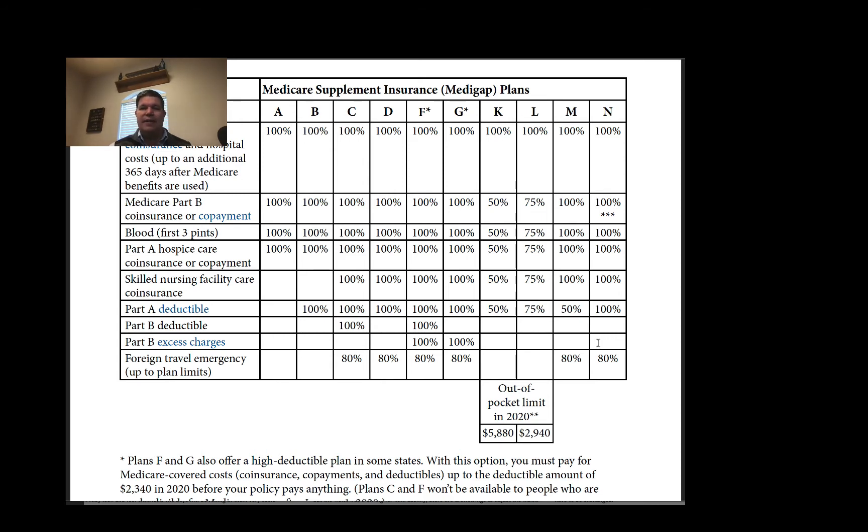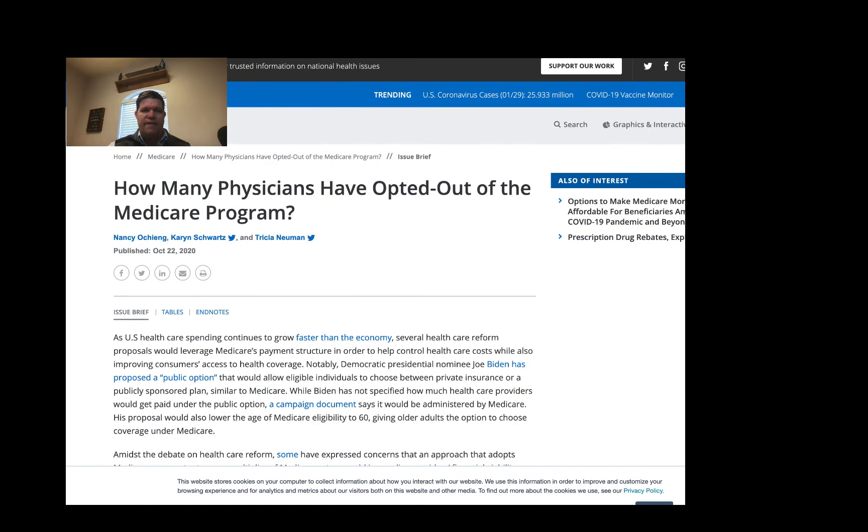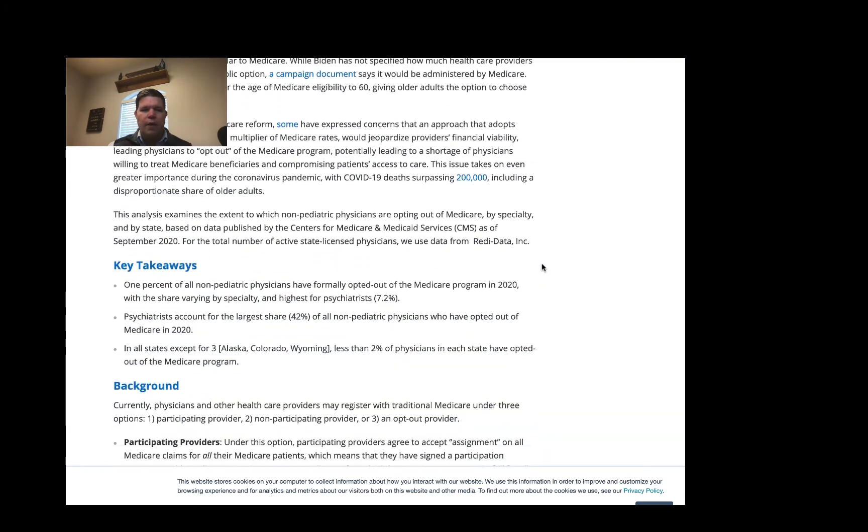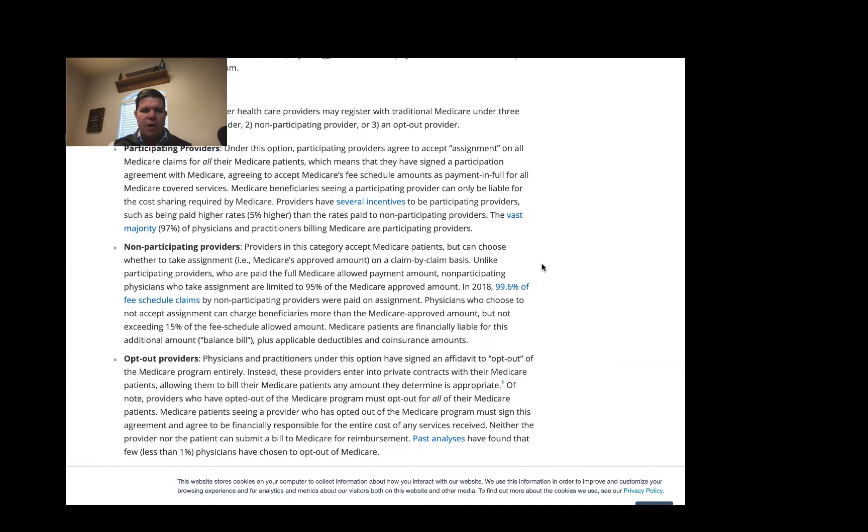You can fight it after the fact — go back and tell them you didn't have a choice, and you can negotiate with them that way. I wanted to touch on this in more depth. There's an article that just came out from the Kaiser Family Foundation, which is a really good source of fairly non-biased information on healthcare and Medicare — specifically about how many physicians have opted out of the Medicare program.